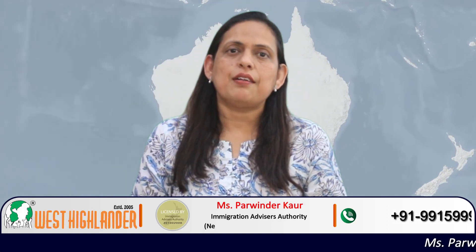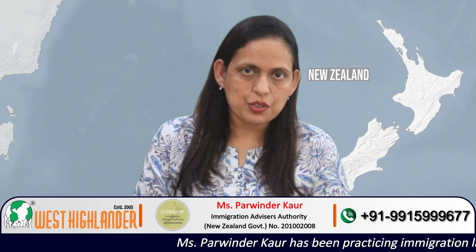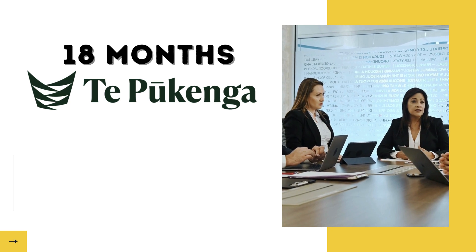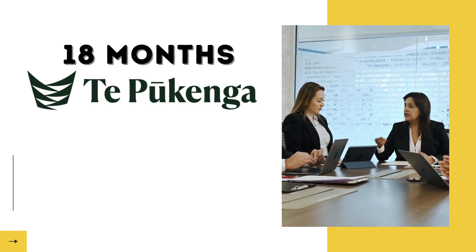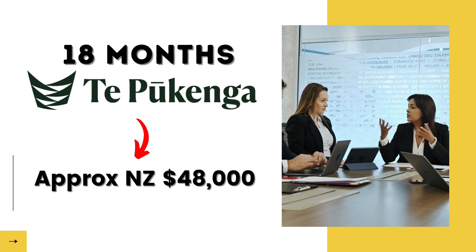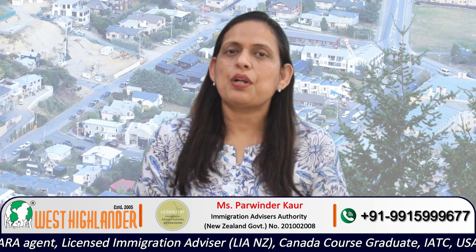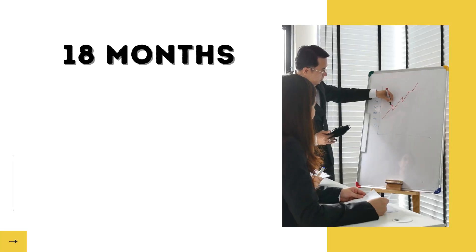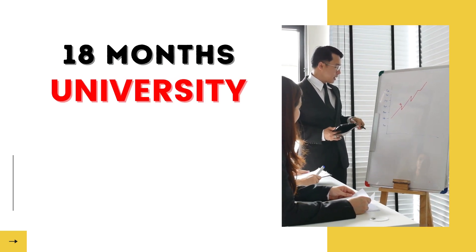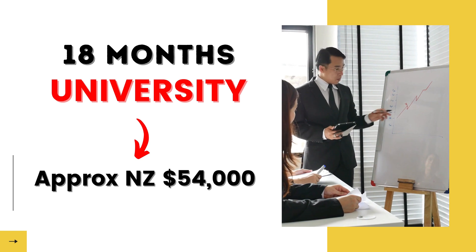The next point is regarding the tuition fee. The tuition fee would vary depending on the provider you wish to study with in New Zealand. If you choose to do an 18-month program at Te Pūkenga, New Zealand Institute of Skills and Technology, then the 18-month Masters of Management program would cost approximately 48,000 New Zealand dollars. Whereas if you choose to do the program at a university, the fee structure is comparatively higher — approximately 54,000 New Zealand dollars for the 18-month program.